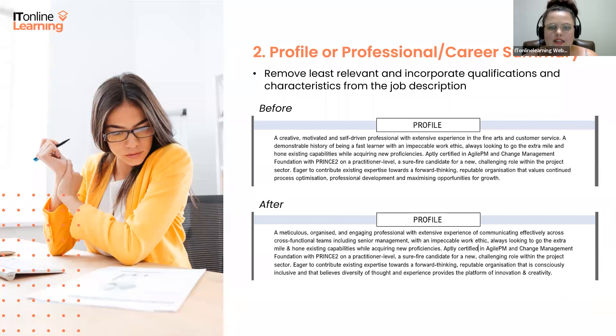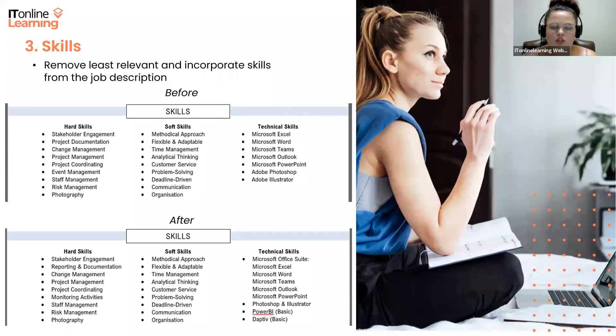Our next section — probably the easiest and fastest place to tailor your CV — is the skills section. You can simply remove or edit the least relevant skills related to the job description and then incorporate the desired skills. In the job description I was looking at, the following skills were listed: program reporting, program documentation, tracking actions, formal qualifications such as PRINCE2, MOP and MSP, Microsoft Office Suite, Adaptive PPM Tool Admin, and Power BI. These vary from basic to more complex skills.